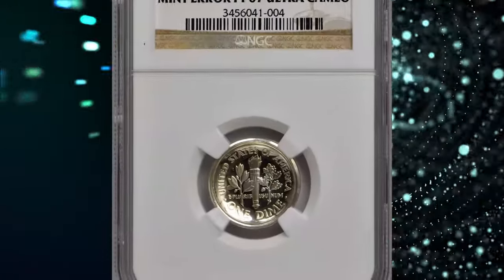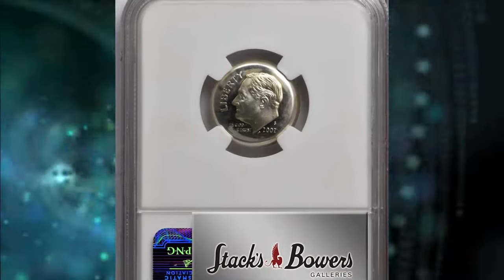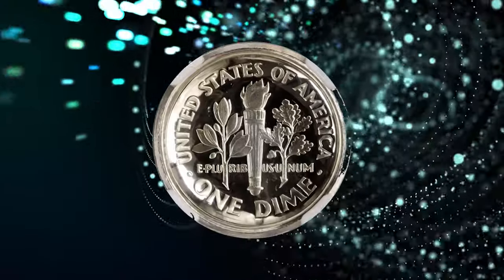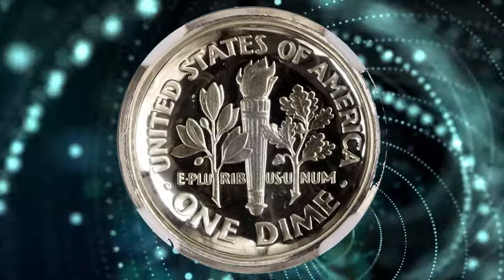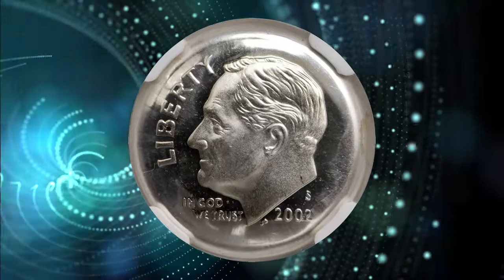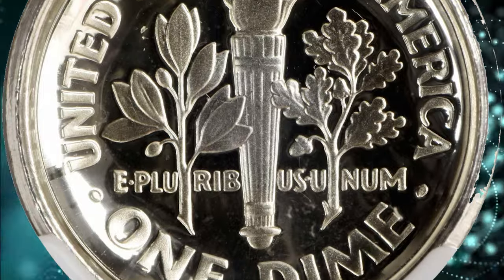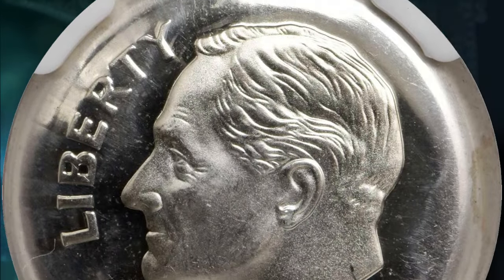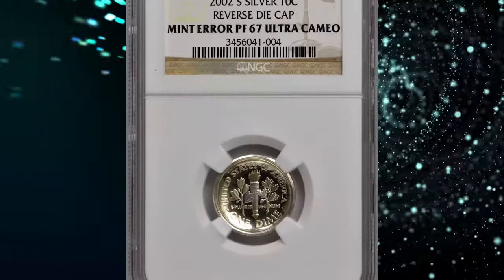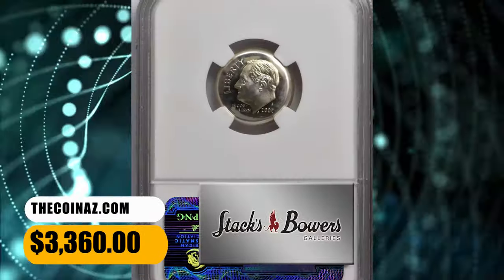Number 5. Here is a 2002 S-proof Roosevelt Dime with reverse die cap, graded PR67 Ultra Cameo by NGC. A fascinating error and one of the rarest die caps showcased at Stack's Bowers. The reverse impression is razor-sharp within the base of a shallow cap, the planchet freeing itself — or being removed — from the reverse die after only a few additional impressions, likely one or two. The other side of this cap also exhibits a razor-sharp strike from the obverse die. Both sides are brilliant with deeply reflective fields supporting frosty design elements. It was sold for $3,360.